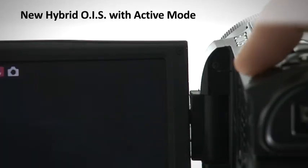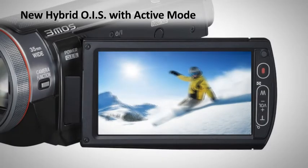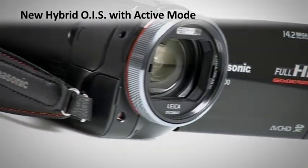Hybrid optical and electrical image stabilisation detects even the most subtle of blurring and corrects it. Powerful correction realises beautiful images, even when shooting on the move or zooming.